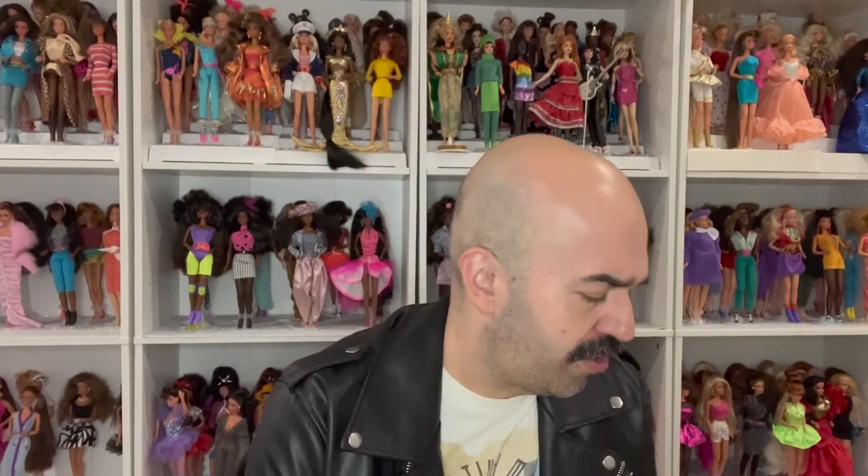Hey everyone, it's Joe aka Barbikoa, and today I wanted to do something a little different on my channel. I'm usually all about unboxings, fashions, and dolls, but today I wanted to talk about my favorite face mold: Steffi. A couple months ago I did an Instagram live with a good friend and fellow collector from Luxembourg, Calvin the Scorpion — please follow him on Instagram, I'll leave his handle in the description.